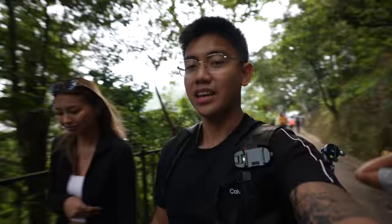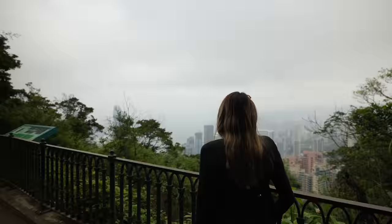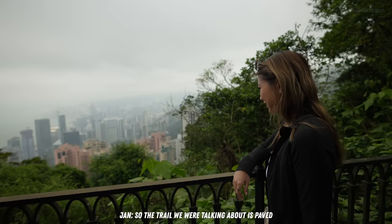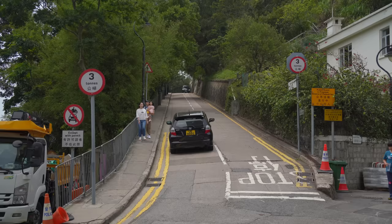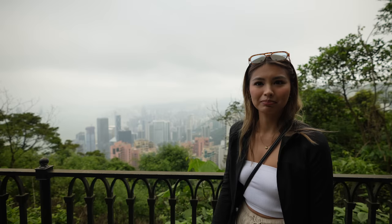Since we're really high up — the highest peak in Hong Kong — it's pretty cold up here, so make sure to bring a sweater. Down there it's warm, but up here it's totally different. The trail is paved, kid-friendly, and you won't get lost because you'll see everyone walking the same way. If you want the easier way up, you can just take a taxi or hire a driver to take you all the way up instead of walking.